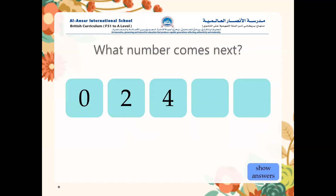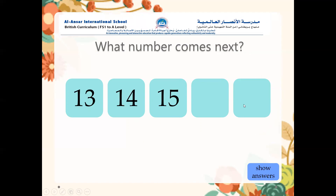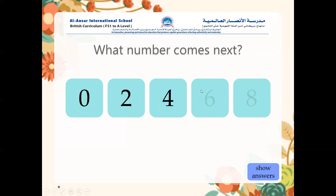Now, what number comes next? We're counting in twos. Zero, two, four — then six and eight. As I told you, we're counting in twos: zero, two, four, six, eight. Well done.